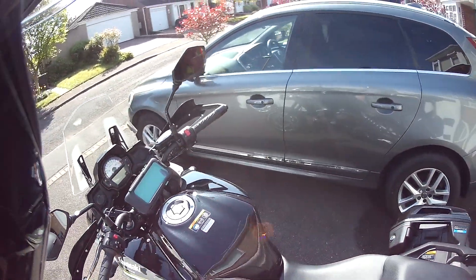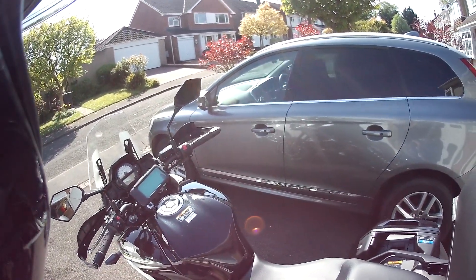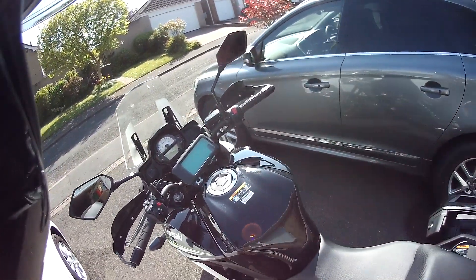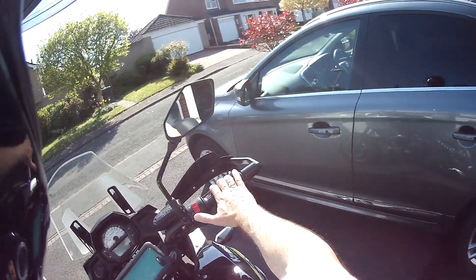It's got a 19-litre fuel tank which is fantastic. When you're doing long journeys or on tour, you can easily do 220 miles on the tank, no problem at all.